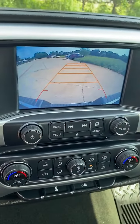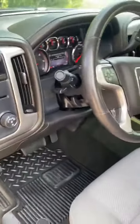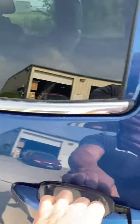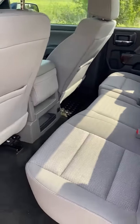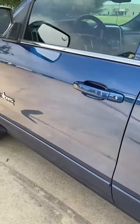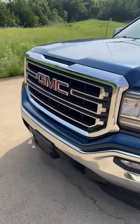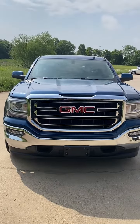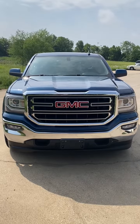Backup camera, 90,000 miles, power windows, locks, mirrors. So this is a 2016 GMC Sierra SLE double cab in phenomenal condition — 90,000 miles, needs nothing, absolutely gorgeous truck.